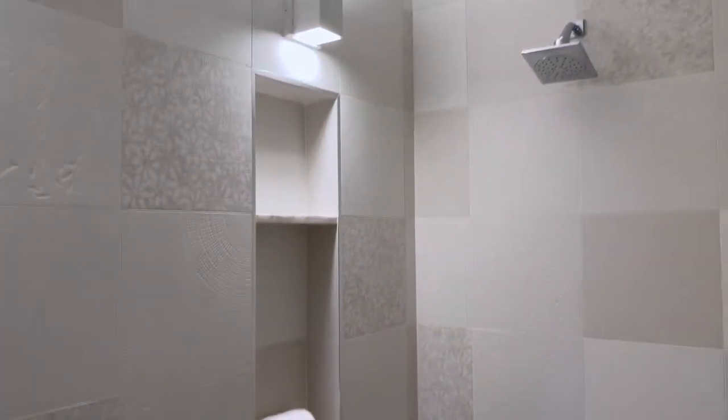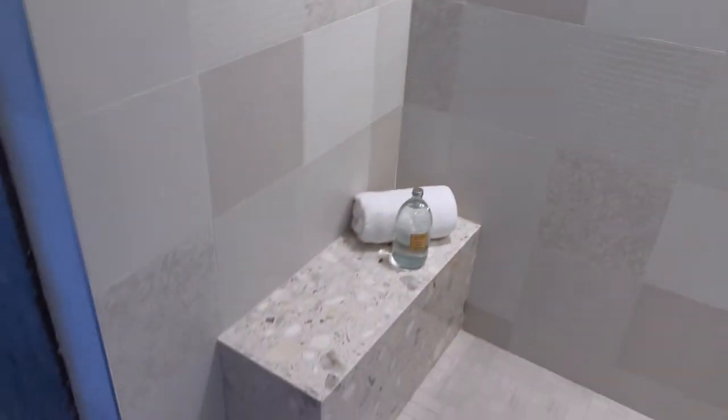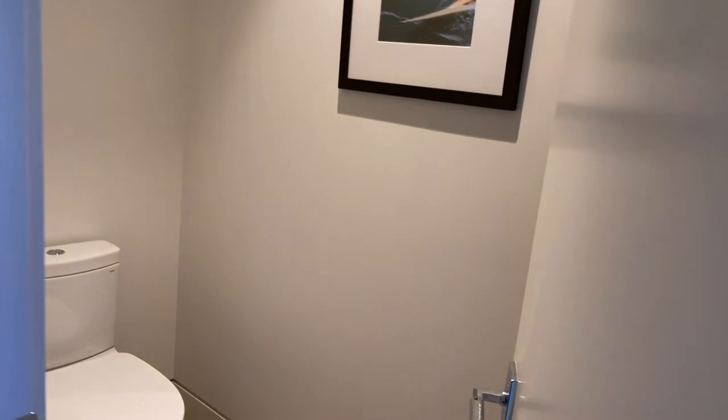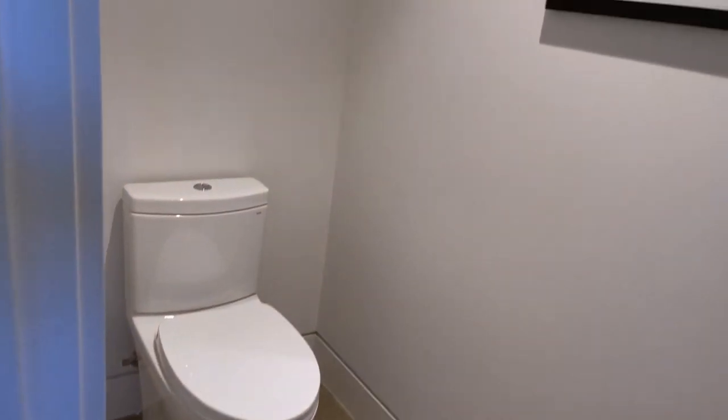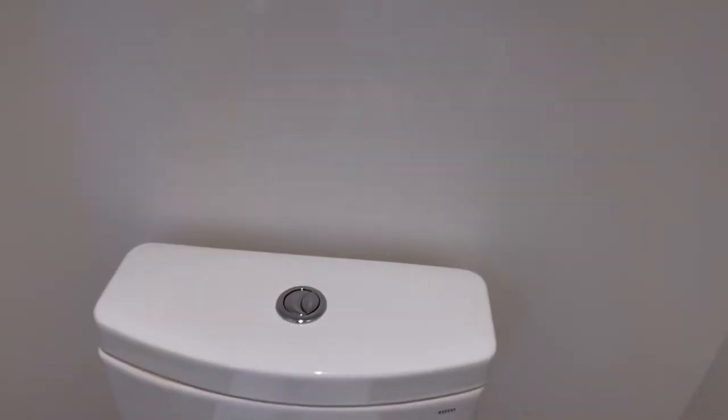It almost feels like a basement. Shower — got some sconces in the shower, I've never seen that before. A little bench down there in the corner, very clean. And over here a little water closet.